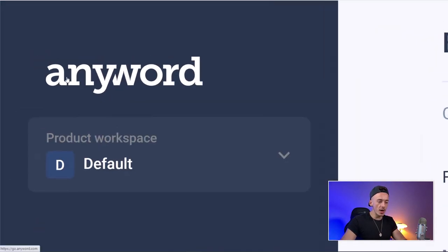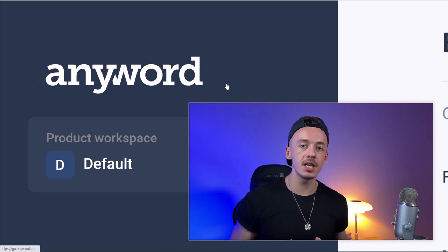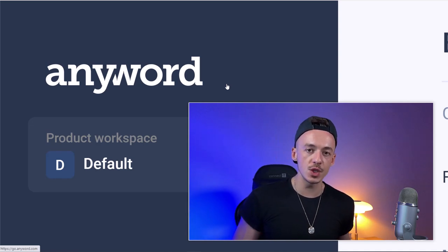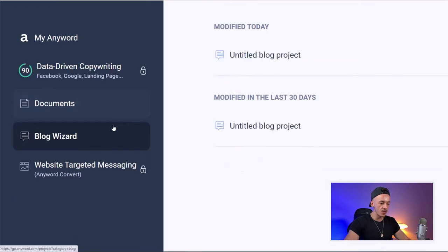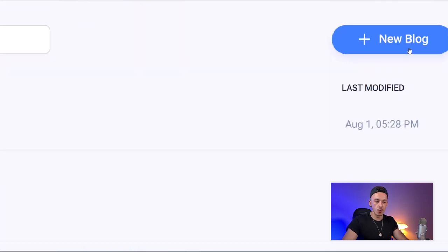The next tool you want to use is called AnyWord. This is a brand new, completely free article-writing AI robot that's going to write articles that rank on the first page of Google. Head over to AnyWord, and on the left-hand side select 'Blog Wizard' — this is exactly where I want to walk you through.